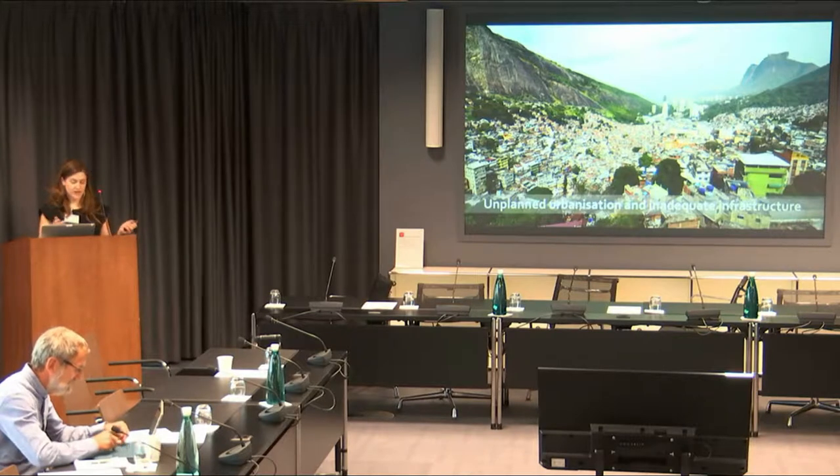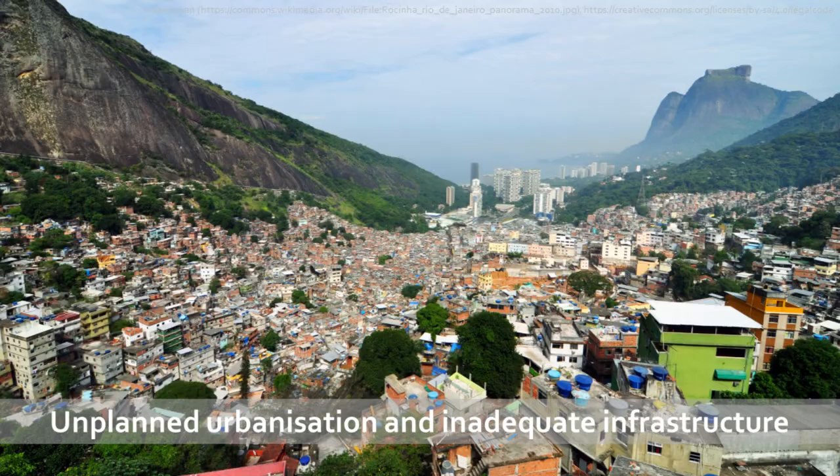A lot of this is to do with inadequate living conditions. This here is one of the biggest favelas in Rio de Janeiro, the Hoshina slum. We can see people living in inadequate packed-together places, depending on temporary water storage containers, and this provides the perfect breeding ground for dengue outbreaks to initiate.